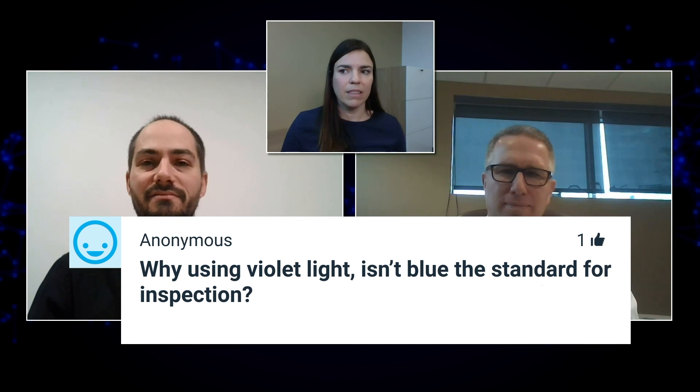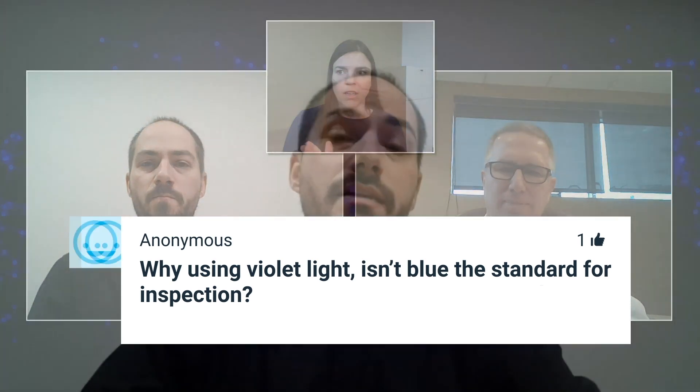Why use violet light — isn't blue the standard for inspection? By default, what you see on the market today is the traditional blue LED, which is also what we use in our FIP-400B solution — it's a proven solution. But we're always trying to bring new innovation. By bringing this violet LED at 405 nanometers, it gives us better visibility, especially on really small defects under 2 micrometers. This helps improve the repeatability and accuracy of results, and that is why we decided to move forward with this key innovation — always attempting to reduce the pain points raised by our customers.